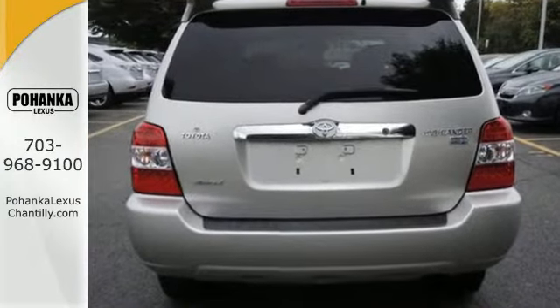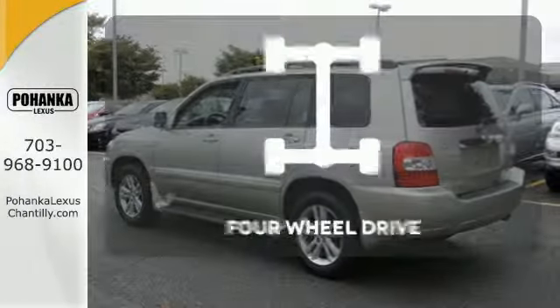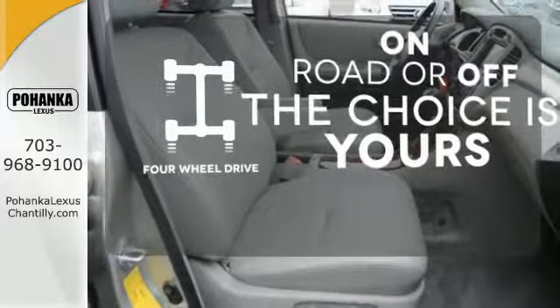For the safety of you and your passengers, it's equipped with anti-lock brakes and stability and traction control. Four-wheel drive provides extra traction when you need it.